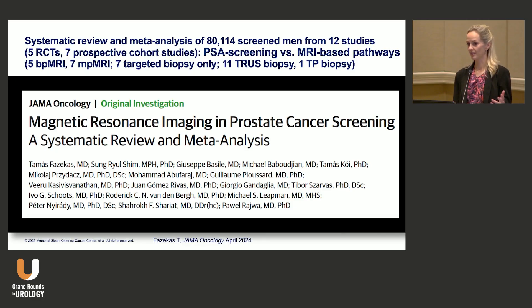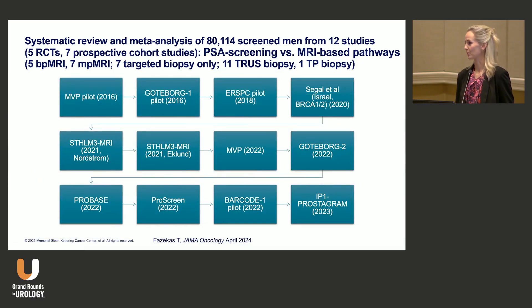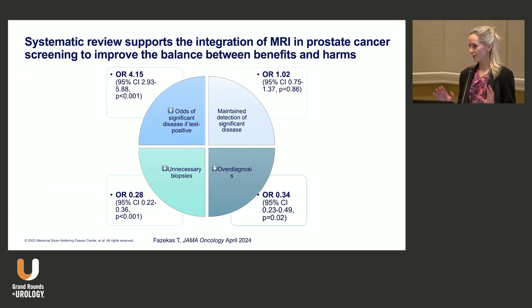If you look at the evidence, this field is also growing really rapidly. Here's a really nice systematic review of PSA screening versus PSA plus MRI-based pathways. Multiple studies have been completed — I've been an investigator of the Swedish trials in Göteborg and in Europe in the RSPC — and taken together, they all come to the same conclusion: doing an MRI before biopsy and integrating MRI into these pathways keeps the detection of significant disease, reduces the risk of overdiagnosis, and reduces unnecessary biopsy. It's really been a game changer.